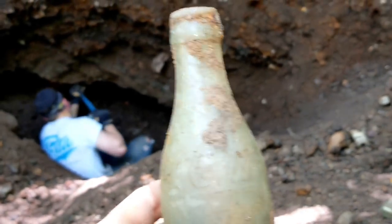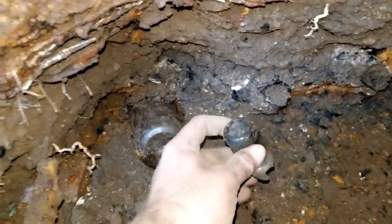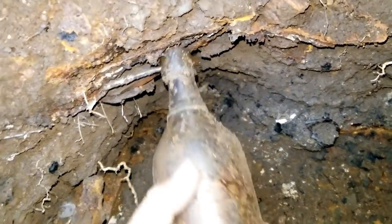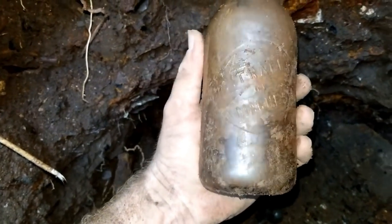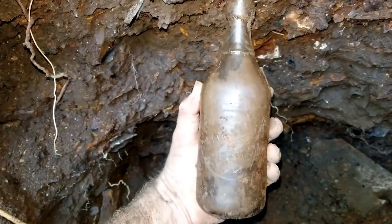All right, I've got a bottle showing down here, I'm gonna pull it out. There was a hutch stopper right next to it, so that was a good sign. Let's see — it is a citrate magnesia. It's got a really neat top on it, so it's pretty cool.